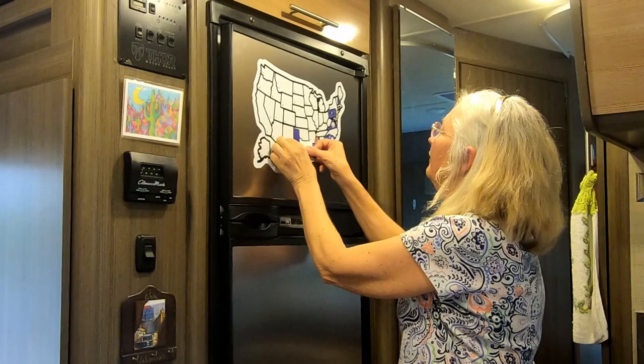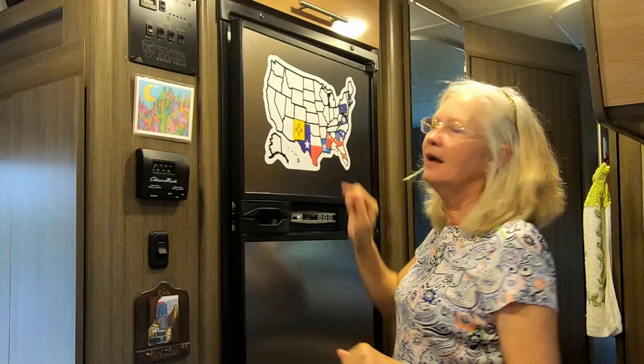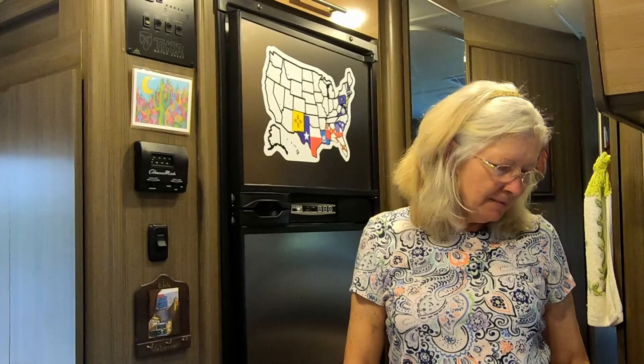Our next state is New Mexico, and this is where we stayed with the Escapees at the Balloon Fiesta — we were there most of the time. We also stayed at Blaze Inn Saddles RV Campground, actually on the way in and on the way out.